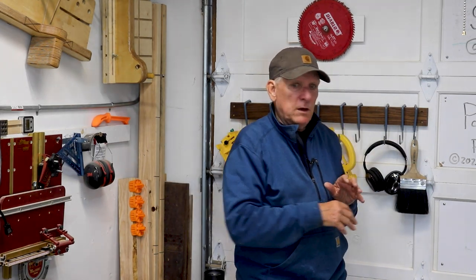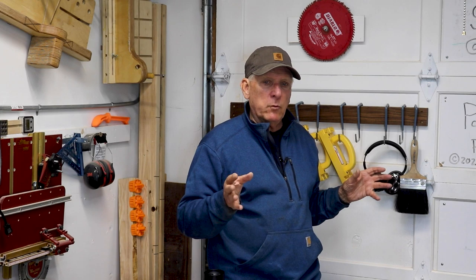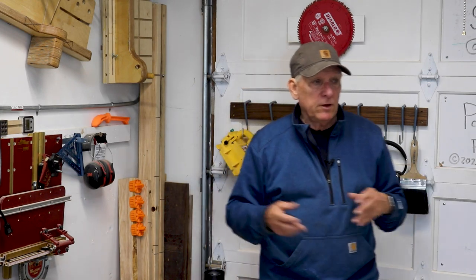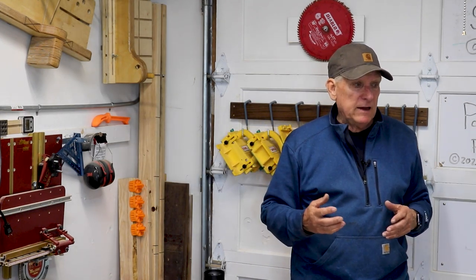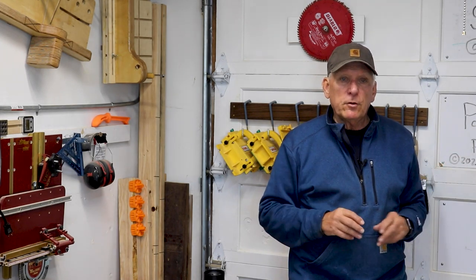Principle number six: since a couple things might be fixed, everything else in order to make a small workshop work has to be on rollers and has to be able to be moved around — for however long an input/output area you might need. So have every other possible tool on casters or rollers.